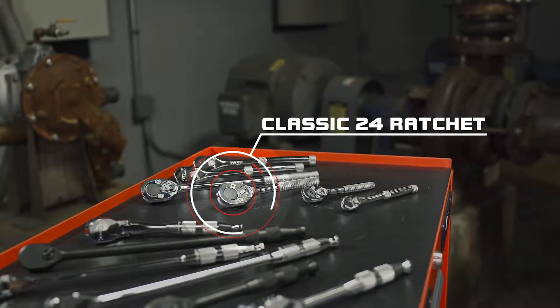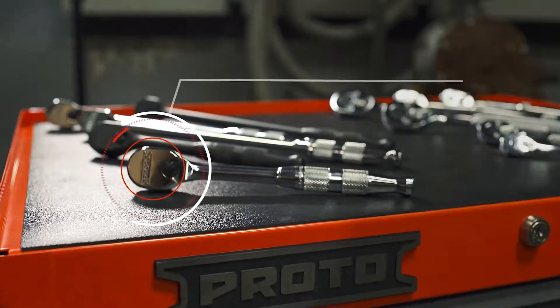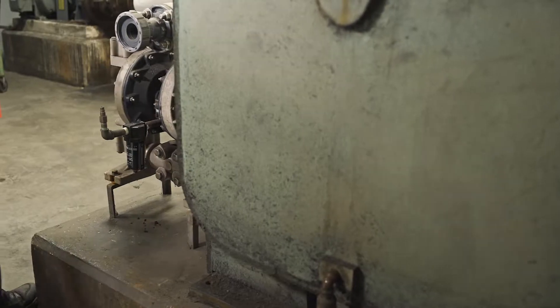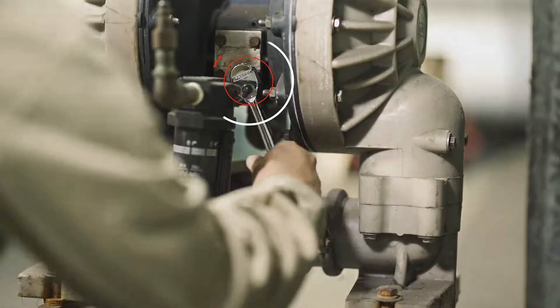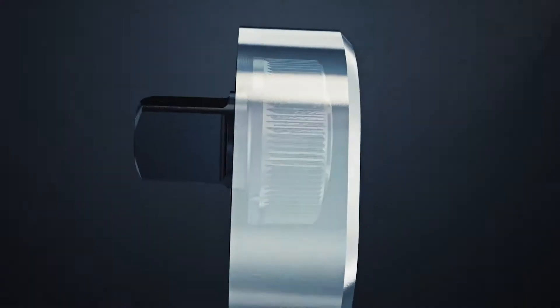For over 75 years, Proto has designed ratchets known for their strength and reliability. Today, Proto introduces the next generation Precision 90 tooth ratchets, engineered specifically for the professionals that need precision without sacrificing quality or strength.